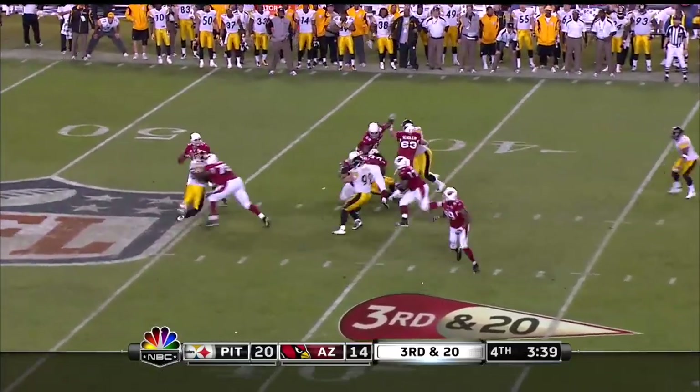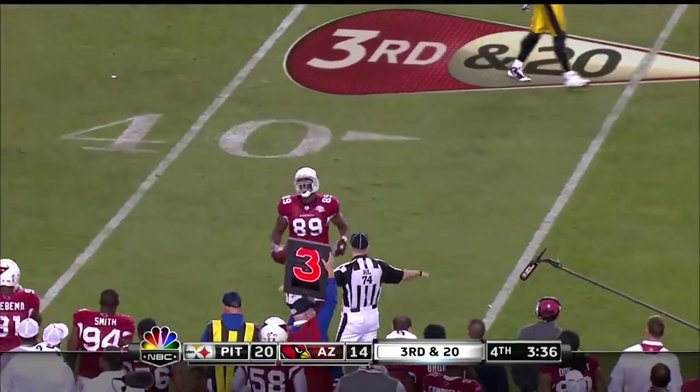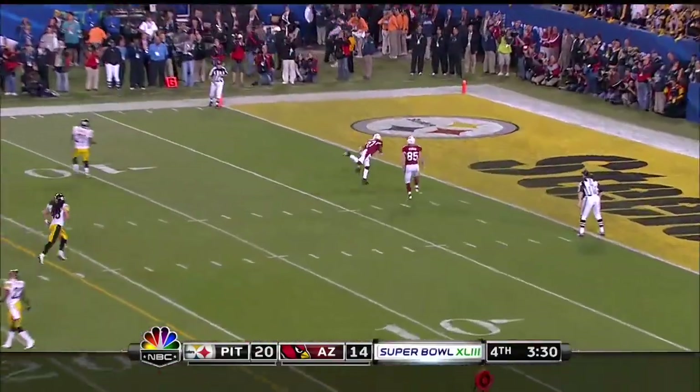Third down and 20. Warner gets hit as he throws, and the pass is incomplete. Finally on Gandy, very harmful when he took him out of field goal range. He puts the nose of the ball down. Does Graham stop it inside the five?